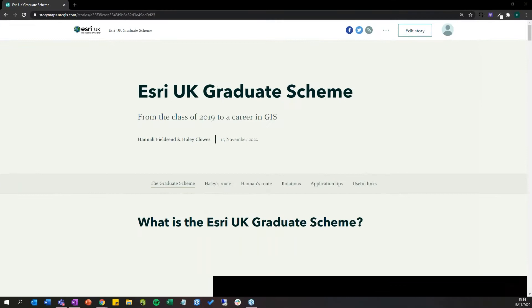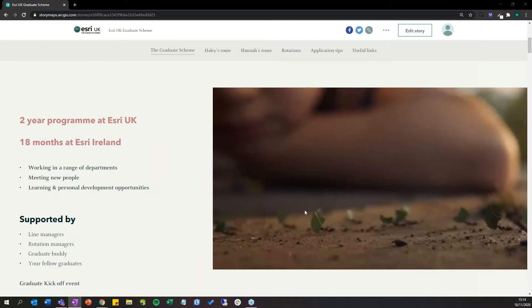Hi everyone, my name is Hannah and I've got Hayley with me as well. We're going to describe the Esri UK graduate scheme, the different routes we took to get on it, some information about the different rotations you can do, as well as application tips and useful links at the end. All of the resources we're going to show today will be shared afterwards so they'll be accessible.